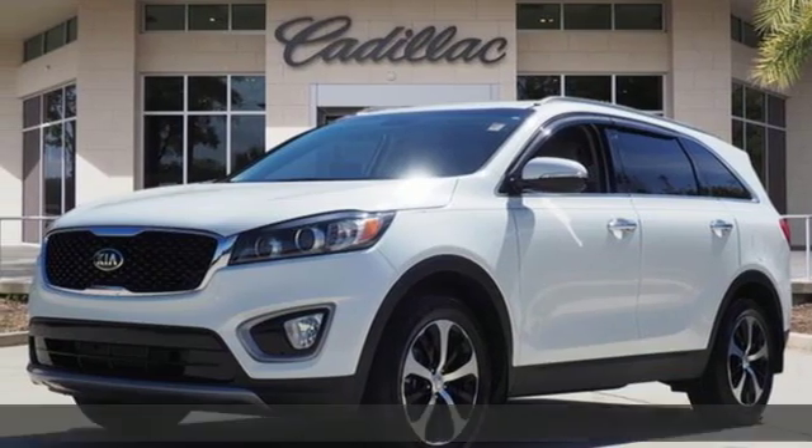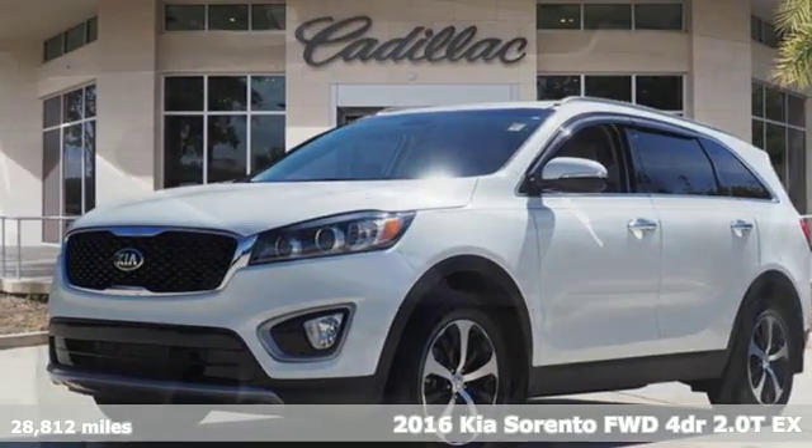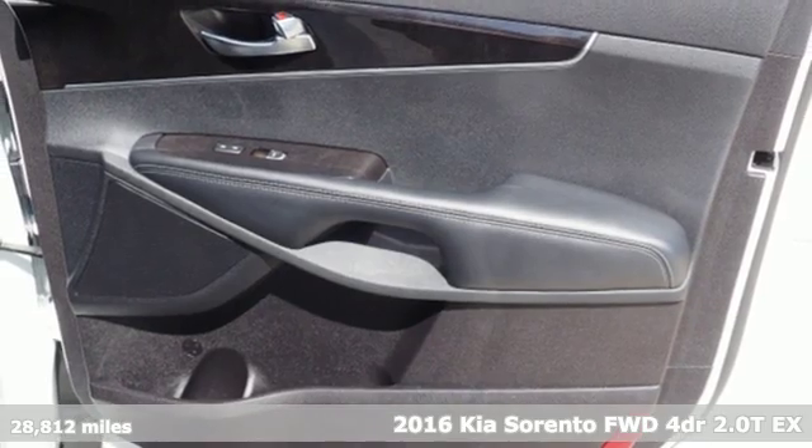It's a 2016 Kia Sorento. Reliability, quality, Kia.